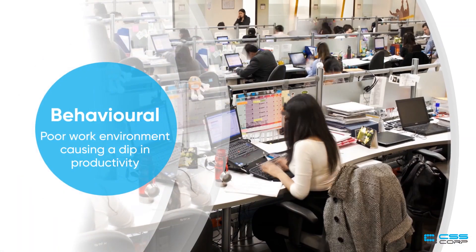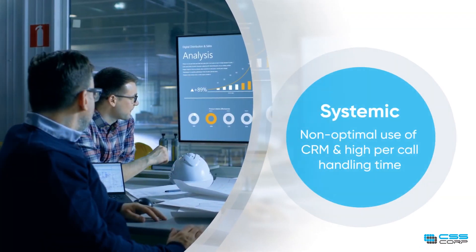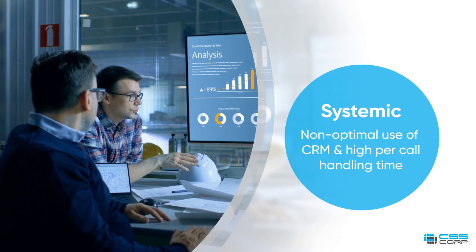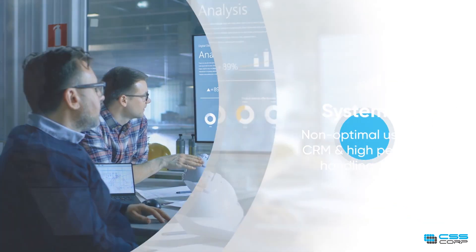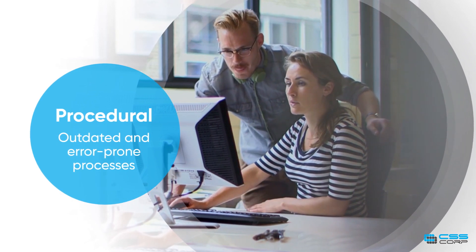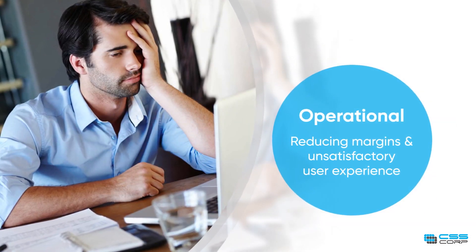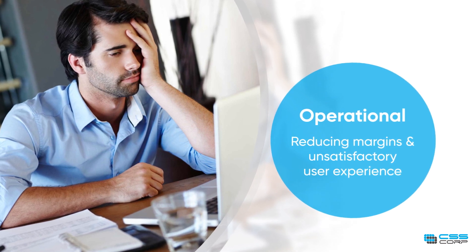A leading customer support center was facing issues that were severely hampering its performance. The nature of these issues was primarily behavioral — a poor work environment causing a dip in productivity; systemic — non-optimal use of CRM and high per-call handling time; procedural — outdated and error-prone processes; and operational — reducing margins and unsatisfactory user experience.